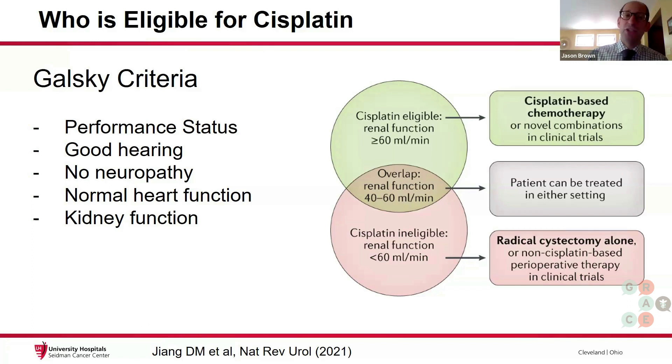And finally, patients with good kidney function, because kidney damage is a possible side effect. Typically, according to Galski criteria, we want patients with a creatinine clearance of greater than or equal to 60.